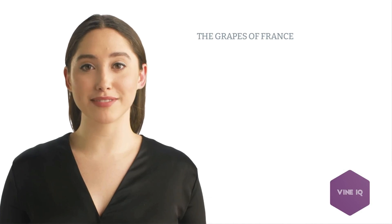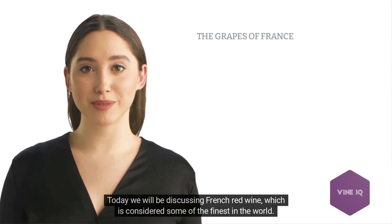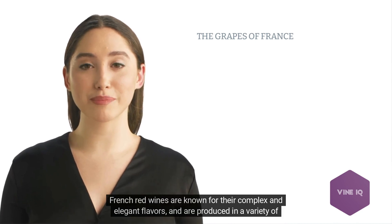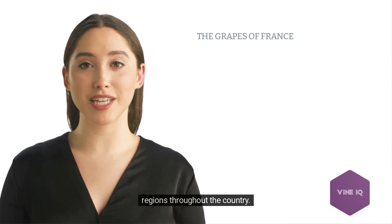Bonjour. Today we will be discussing French red wine, which is considered some of the finest in the world. French red wines are known for their complex and elegant flavors and are produced in a variety of regions throughout the country.